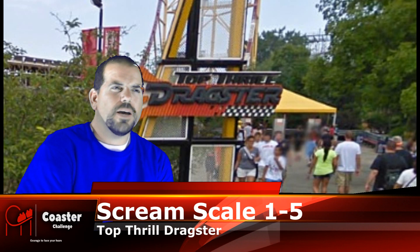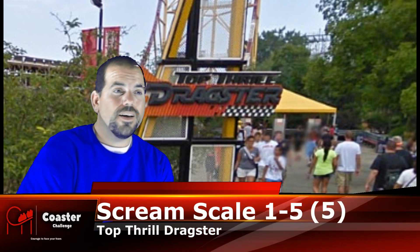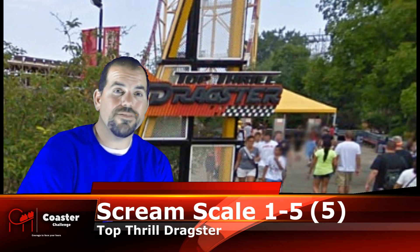On a scream scale for top thrill dragster, I give this a 5. This is definitely a 5. A lot of people say 5+, and I would agree, but on a scream scale of 1 to 5, I have to definitely give this a 5.